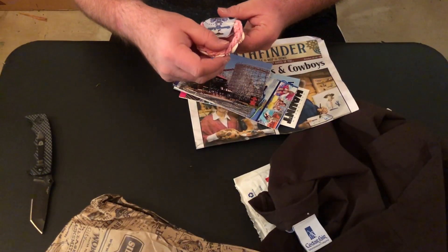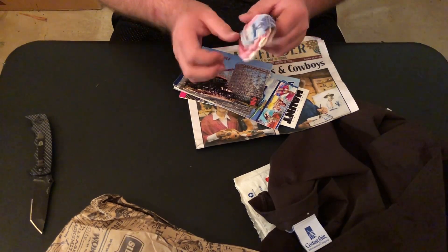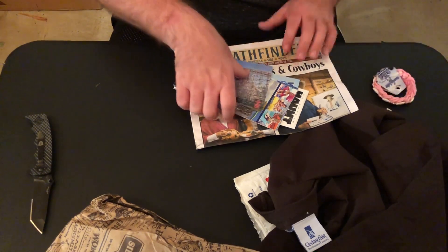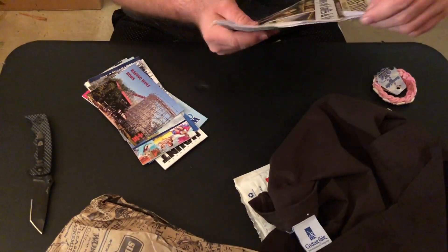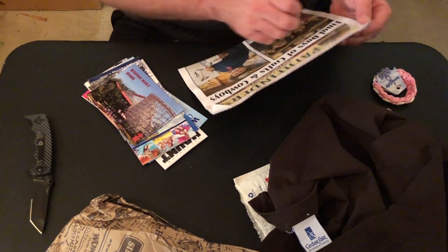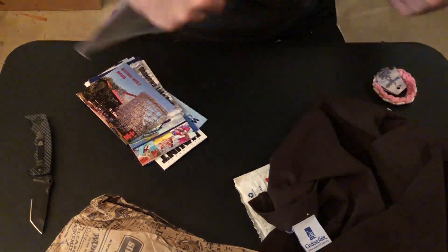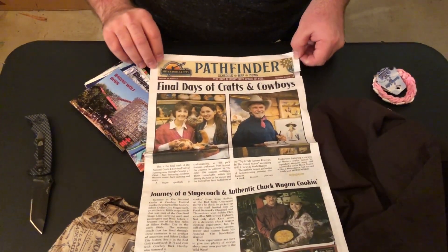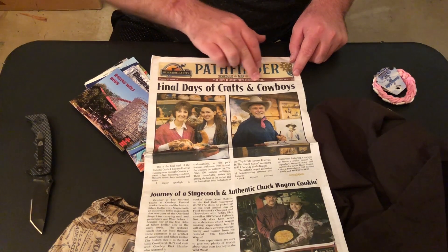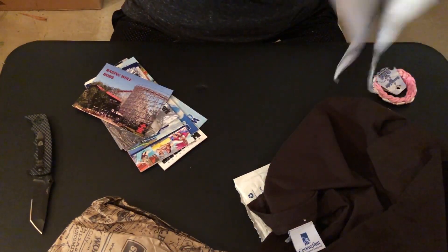No way — Geauga Lake! That's pretty sweet. I'll give this to my daughter. It's okay, it's just ripped a little bit. Check this out — Pathfinder: Fine Days of Crafts and Cowboys. That's awesome! What else did we get in here?